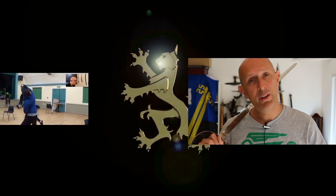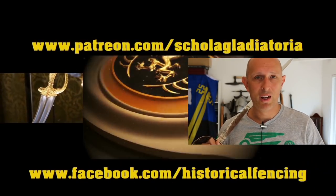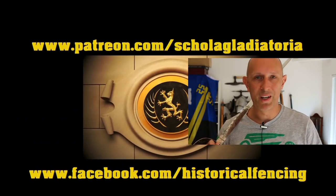Cheers, folks. Thanks for watching. We've got extra videos on Patreon. Please give our Facebook a like and subscribe if you haven't already.